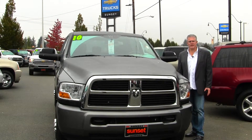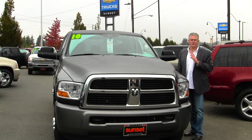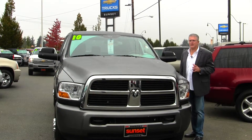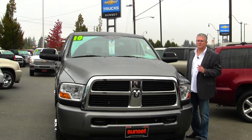Hi, I'm Buzz Nielsen from Sunset Chevrolet in downtown Sumner, Washington's number one Chevrolet dealer for 15 years in a row, and I'm going to do a virtual video walk around for you on this absolutely gorgeous 2010 Dodge Ram 2500 Cummins diesel truck.